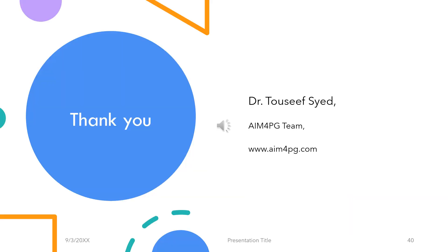We have finally reached the end. Again, I'm Dr. Tawsy Syed from the AIM4PG team. For more content, you can log into www.aim4pg.com. Thank you.